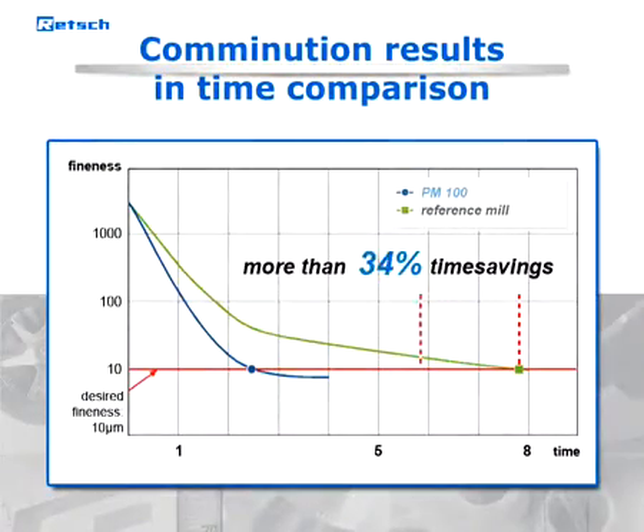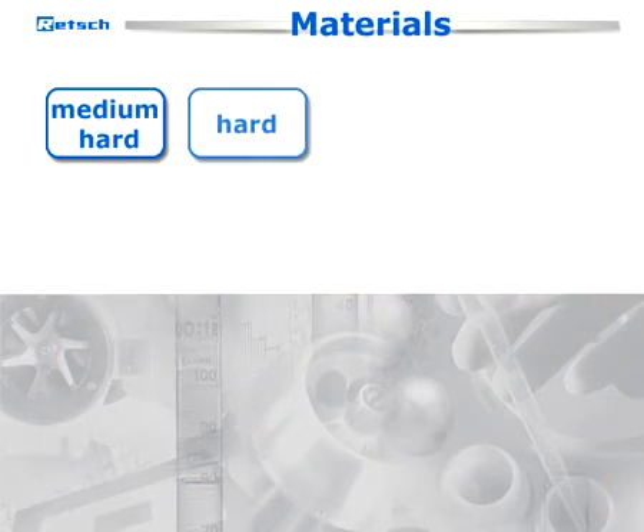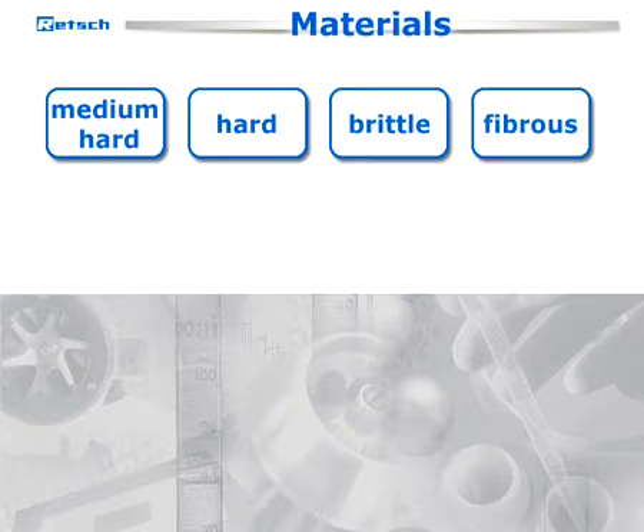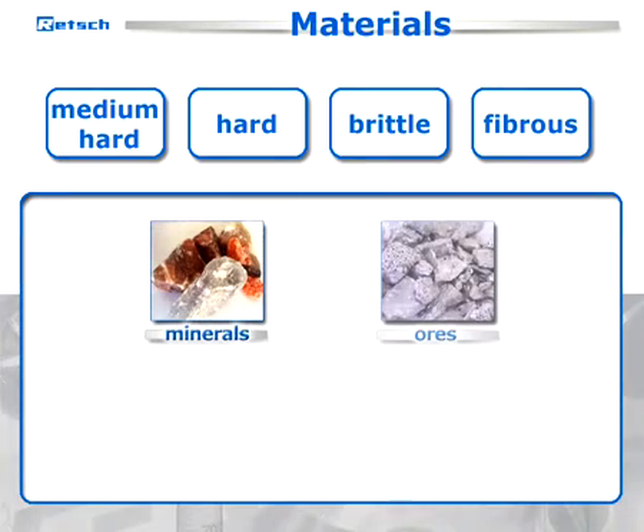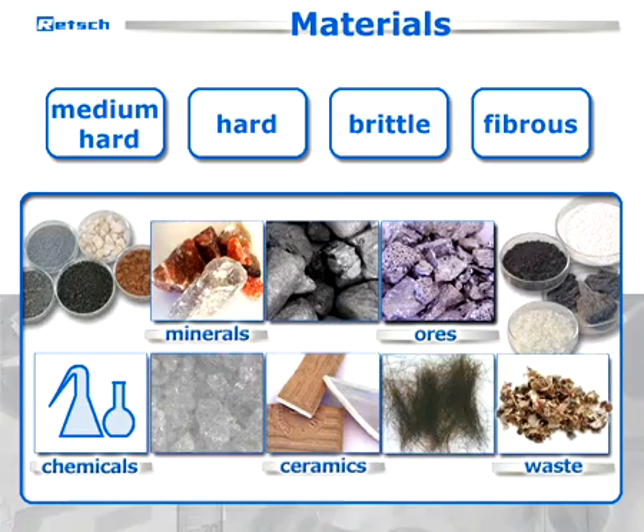Due to their powerful performance, the Retsch Planetary Ball Mills are up to 60% faster compared to traditional ball mills, which serve as a reference. They are suitable for a wide range of materials, including medium-hard, hard, brittle, and fibrous samples such as minerals, ores, chemicals, ceramics, waste, and many others.